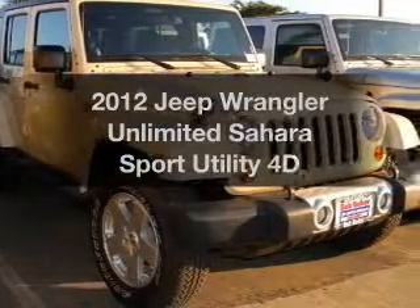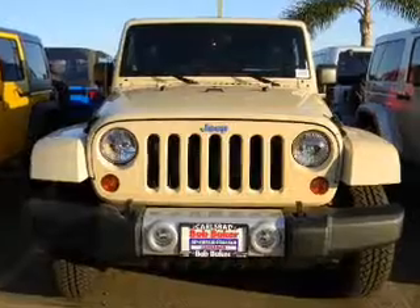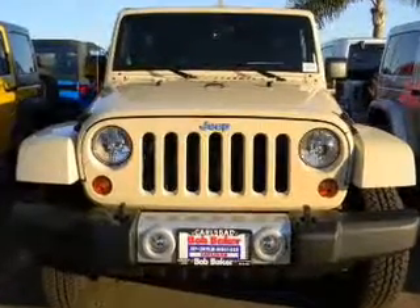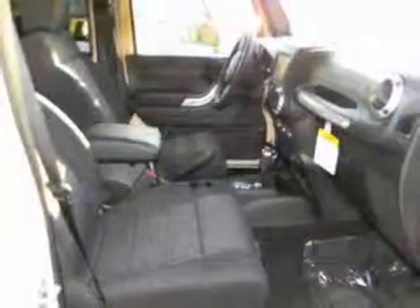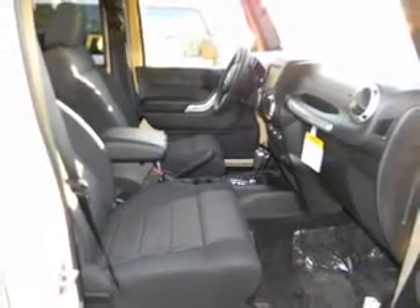Introducing the 2012 Jeep Wrangler. Travel the roads in style and comfort in this great vehicle. With a reliable engine that responds smoothly to its automatic transmission, the anti-lock braking system will help deliver you safely to your destination.